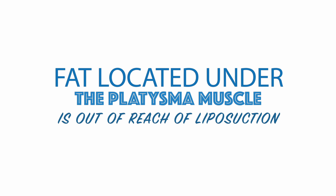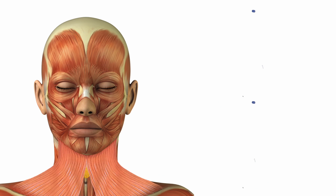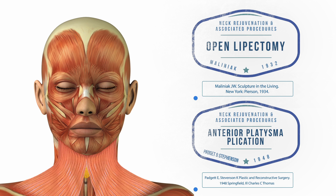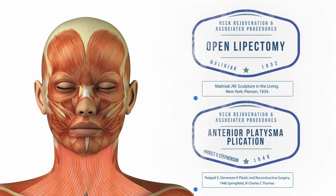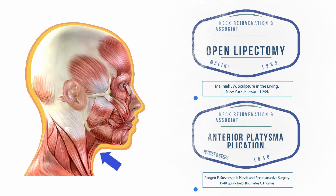However, if the fat is located underneath the muscle, then it is completely out of reach of liposuction. This is an important point to remember: liposuction is only effective if the fat is located subcutaneously, below the skin. If the fat is located deep to the platysmal muscle, then a different procedure is required, known as an open lipectomy with anterior platysmal plication. A larger incision of approximately 1 inch is made, the skin is undermined, and the platysmal muscle is incised along the midline. The fat beneath the muscle is removed and the muscle edges are re-approximated with suture. This significantly improves the appearance of the neck on profile and is quite a powerful procedure.